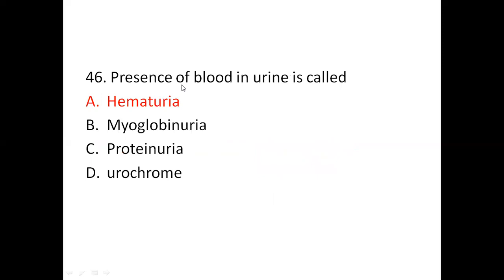Question 46: Presence of blood in urine is called — Option A: hematuria. Option B: myoglobinuria. Option C: proteinuria. Option D: urochrome. The right answer is Option A, hematuria. Hematuria means presence of blood in the urine.